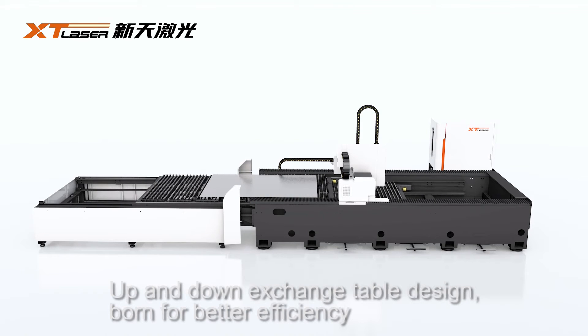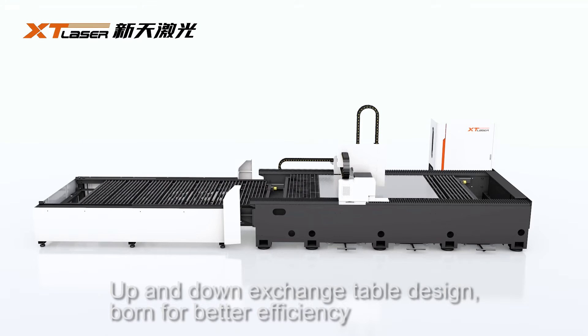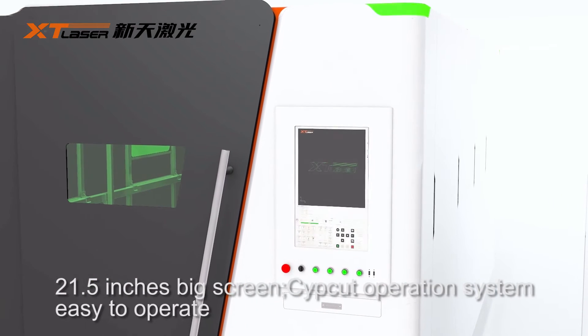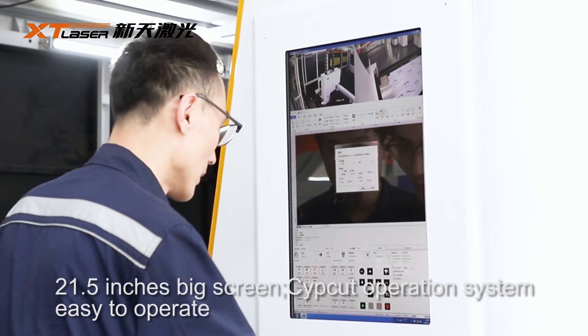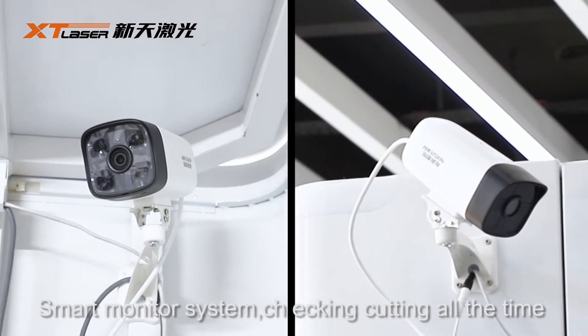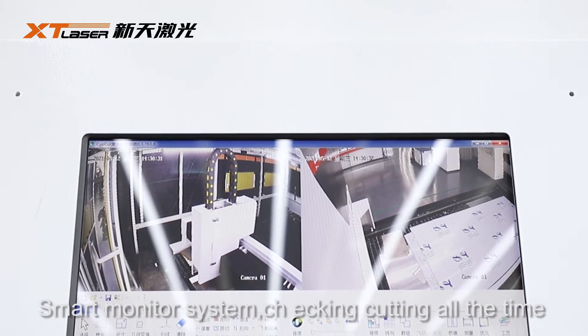Up and down exchange table design, born for better efficiency. Features a 21.5-inch big screen with the Subcut operation system, easy for operation. Smart monitor system checks the cutting process all the time.